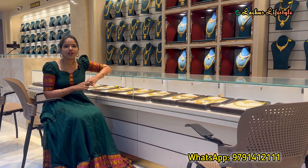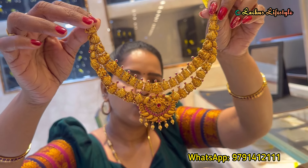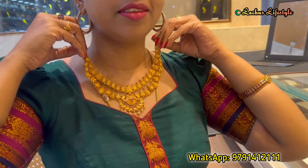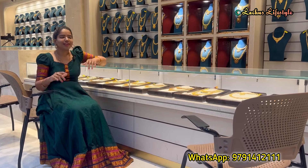If you want to purchase wedding jewelry, you can visit our showrooms. You can also use our online facility. Let's go and look at the collection.